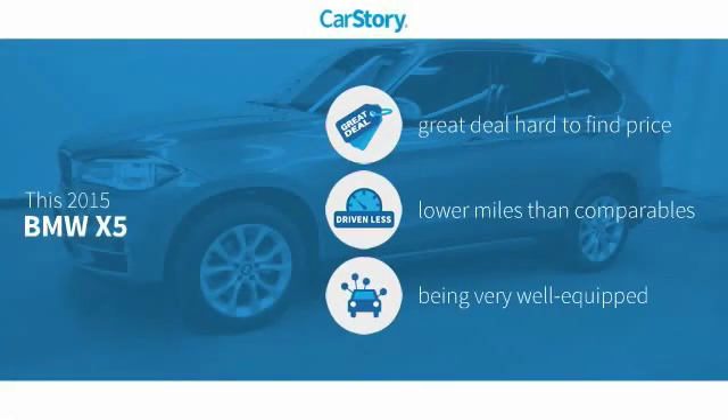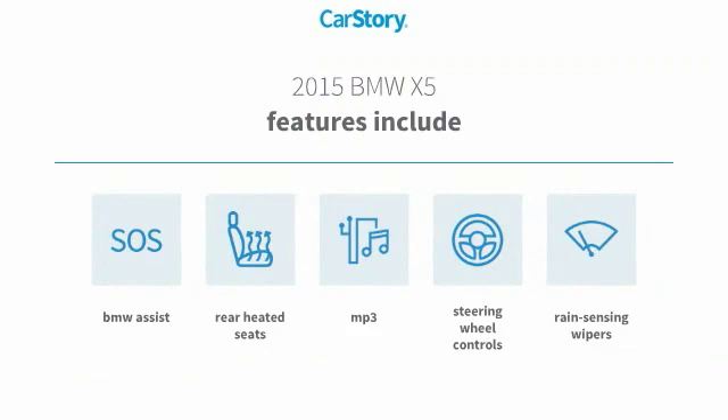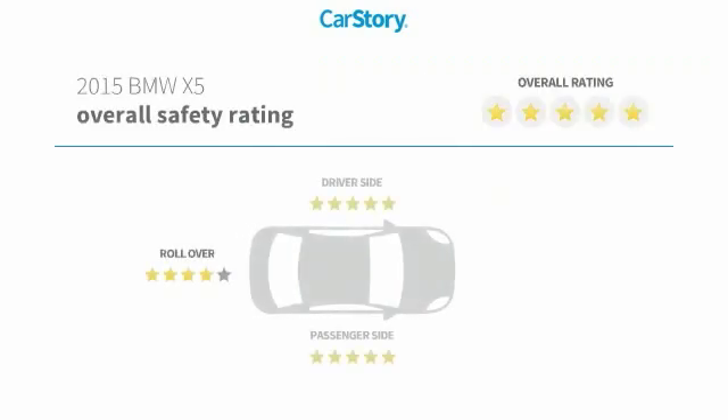CarStory research indicates this vehicle as being a great deal that is hard to find at this price, with low miles and loaded with features. Features also include steering wheel controls, MP3, and rear heated seats, with these ratings.